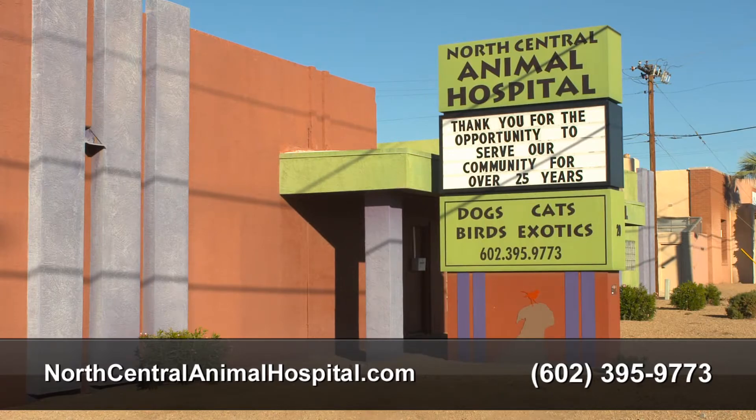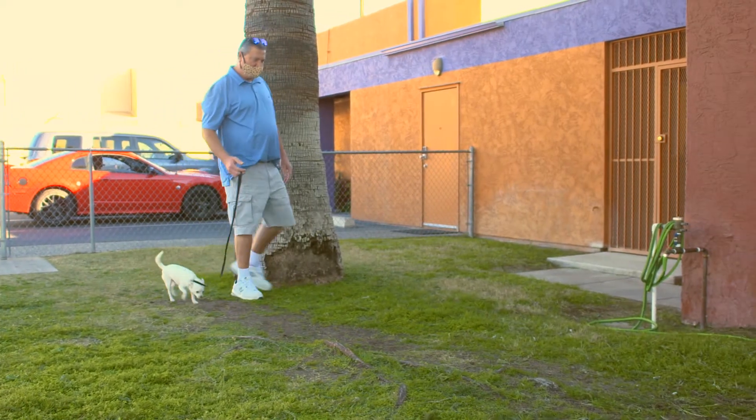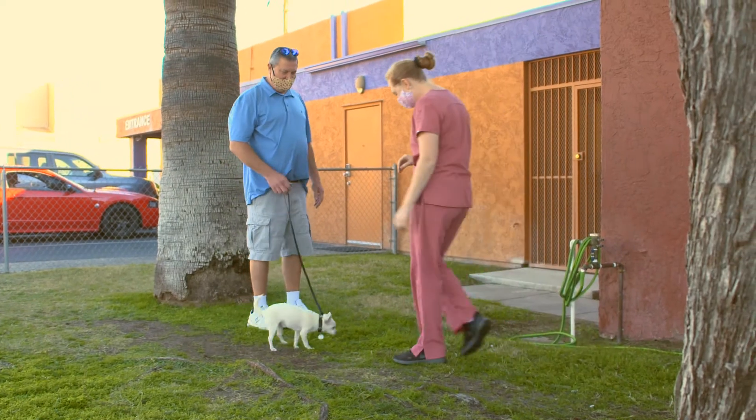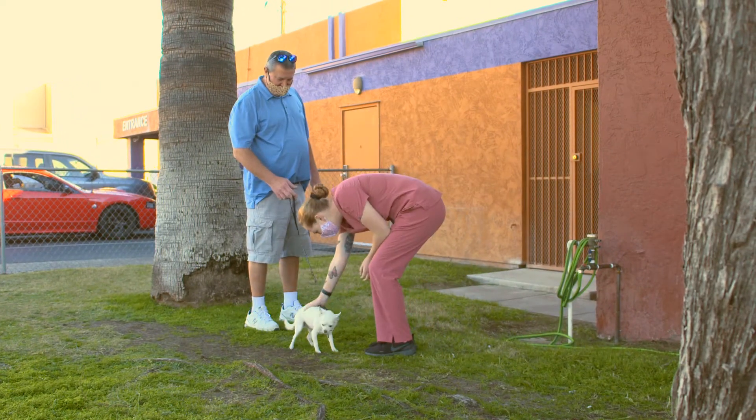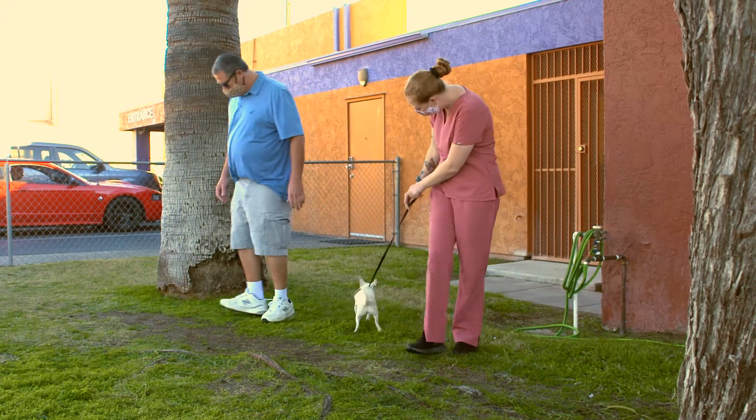Welcome to North Central Animal Hospital. I'm Dr. Hilary Frank. Because of COVID-19 precautions, to help keep you and your family safe, we provide curbside intake services to care for your pets. So we thought you'd like to take a tour of the hospital from your pet's point of view.